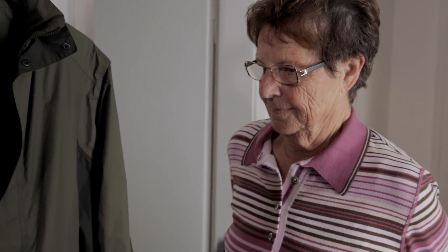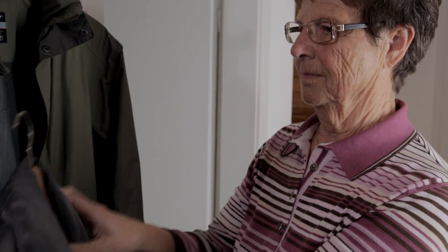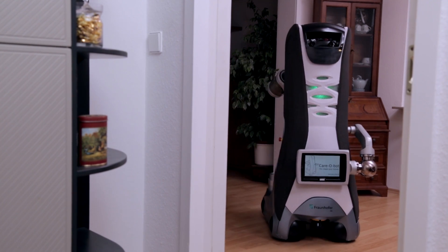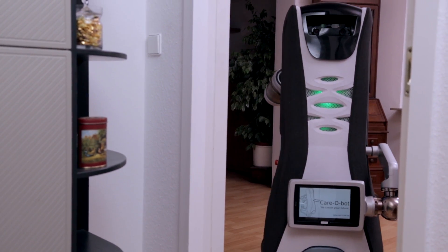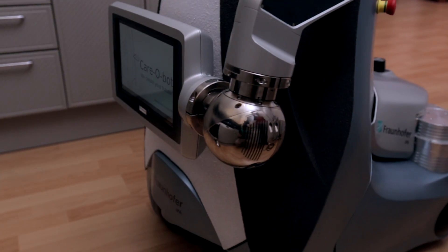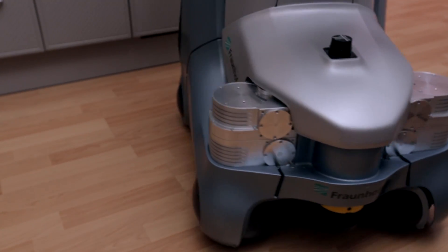To enable citizens to cope with the challenge of growing restrictions in their mobility and to allow them to lead independent lives in their accustomed surroundings for as long as possible, Fraunhofer IPA has spent over 10 years developing the KeroBot service robot. As a product vision, KeroBot is designed to demonstrate how a robot can be used to provide everyday assistance around the home.